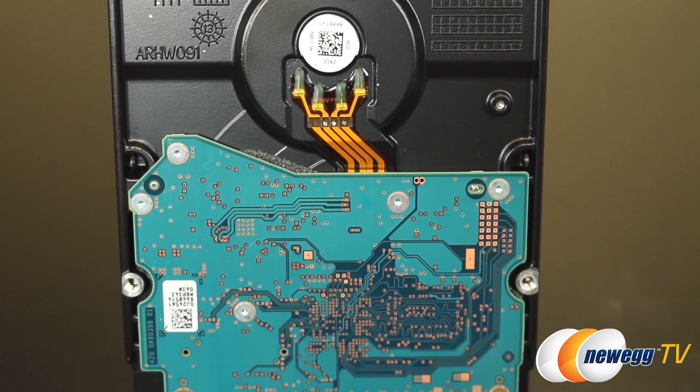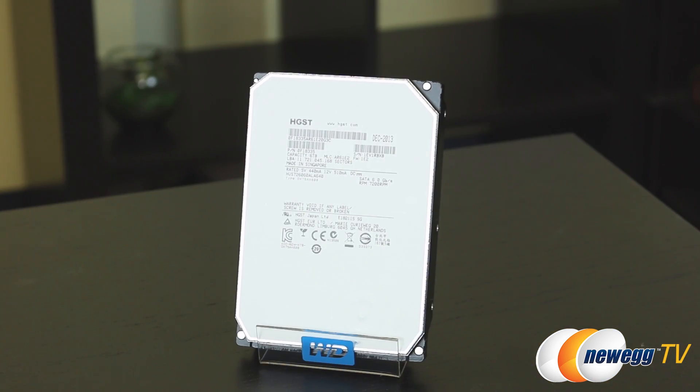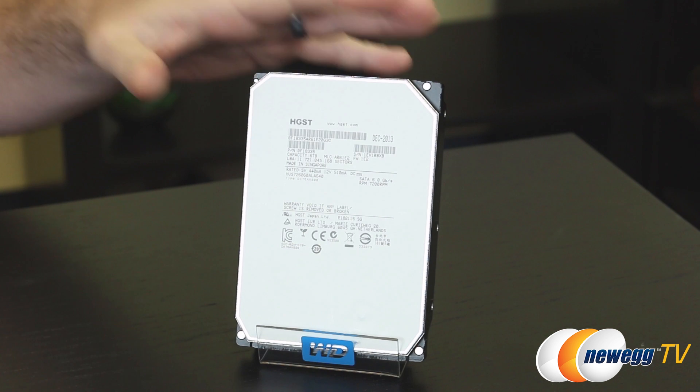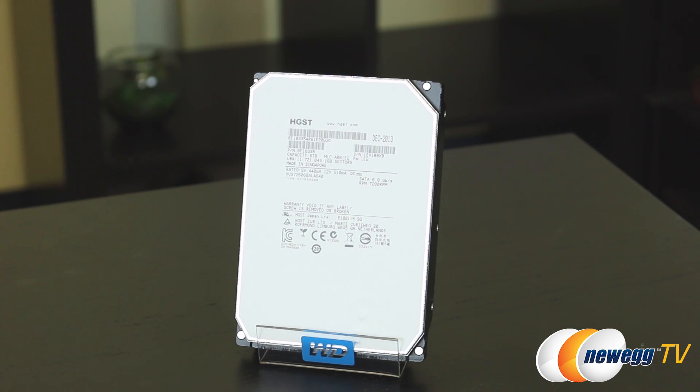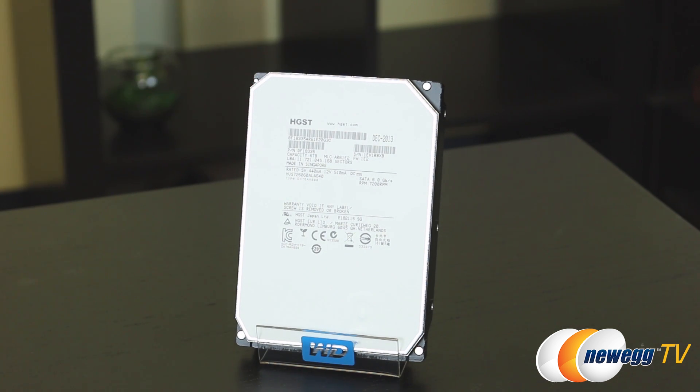It has a five-year warranty, so HGST is standing behind this drive, and it's rated for two million hours mean time between failure. Being an enterprise drive, it's rated for 24-7 usage. Desktop drives are not designed for 24-7 usage, but you can be sure that even if this is in a NAS or a server hit really hard with reads and writes, it is going to still perform admirably.